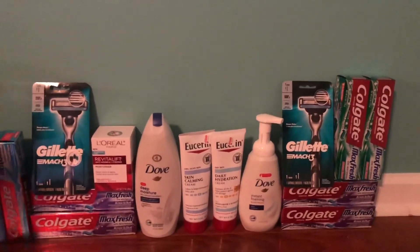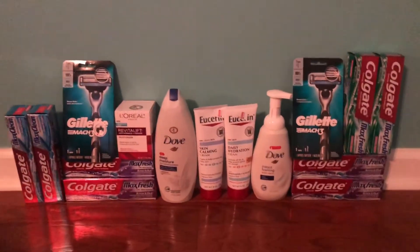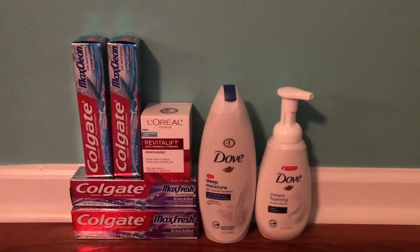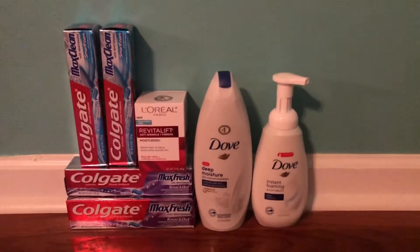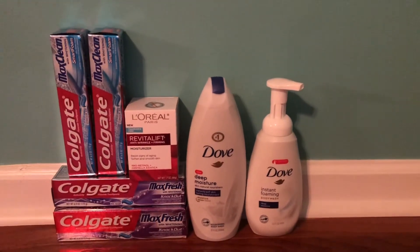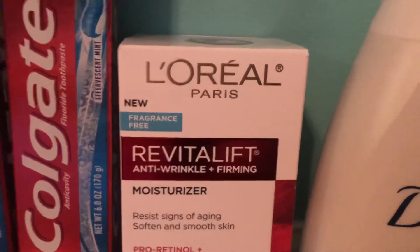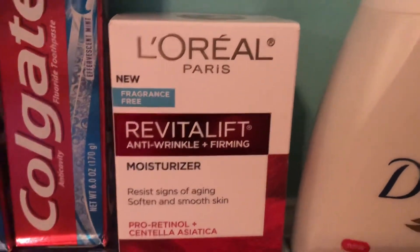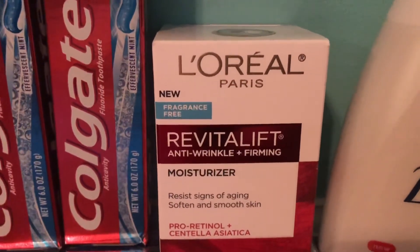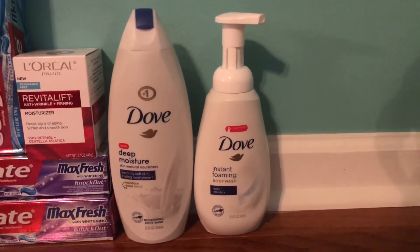I made it back home from CVS — this is everything I picked up and I did more than one transaction. For Transaction 1, I did the spend $30 get back a $10 extra buck deal redeemable as a CVS gift card. The L'Oreal was $19.79, and I had a $5 off $15 facial CRT plus two $6 L'Oreal CRTs combined. The Dove was also included, on sale two for $13.